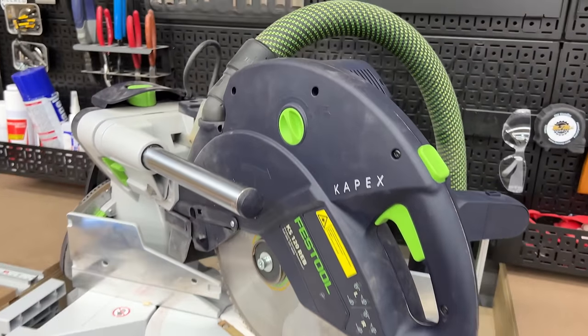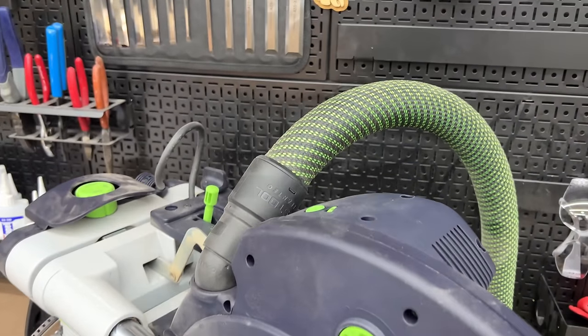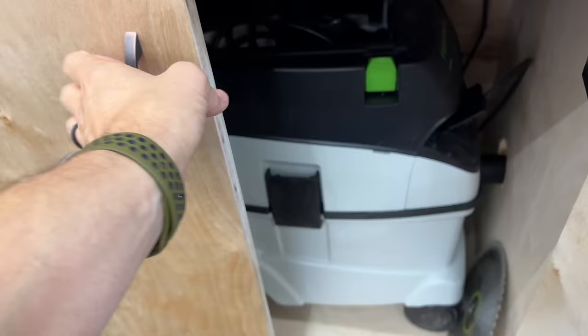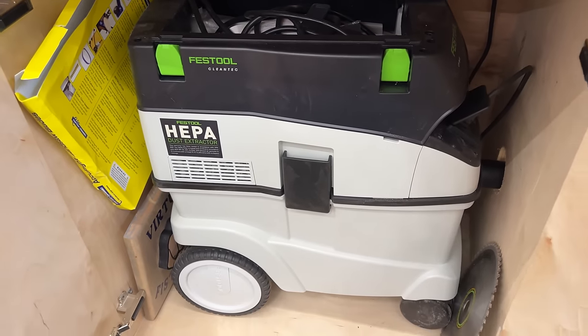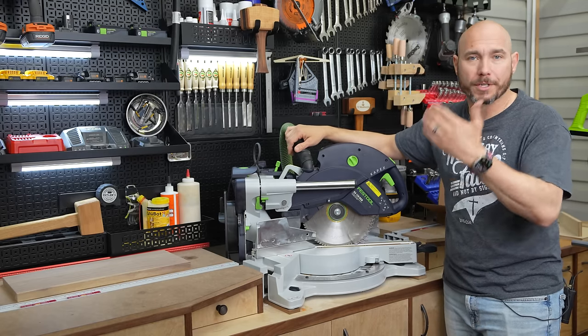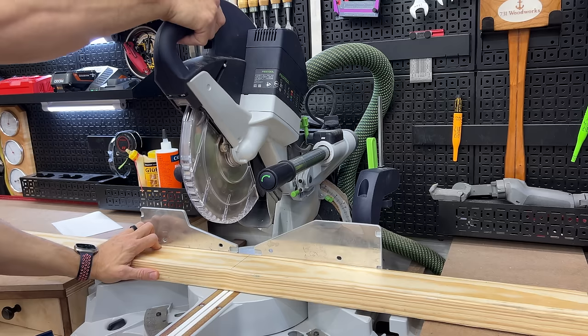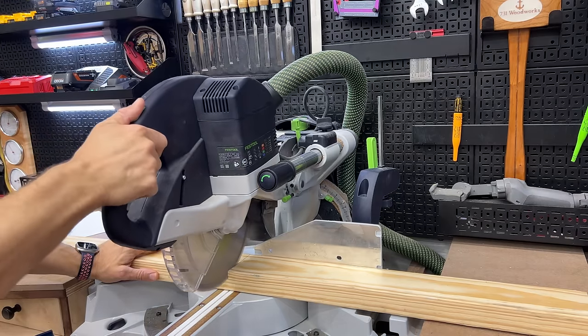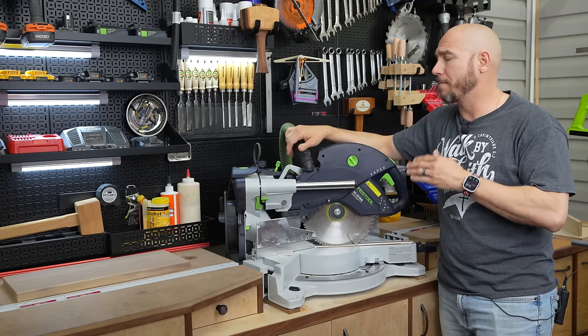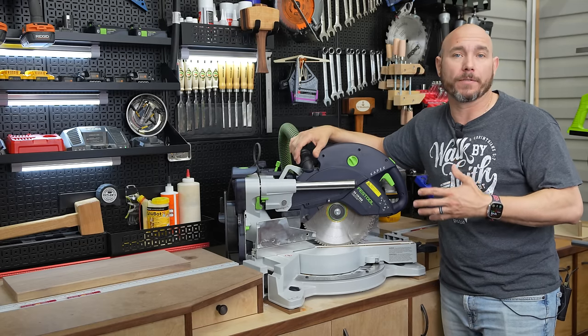Take the Festool Kapex — it connects to their dust hose and has one of the best stock dust collection systems on the market, bar none. It's not perfect, but it's better than ones I've tried previously, whether you're sliding or cutting at a stationary position. It's also extremely accurate — it's just one of the better top-end saws I've ever purchased.